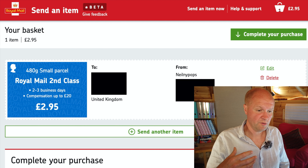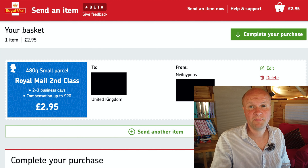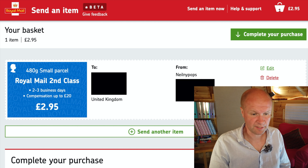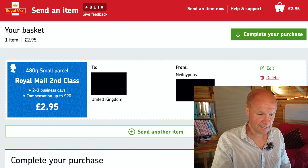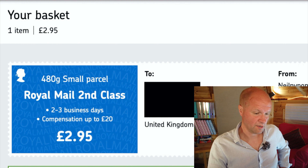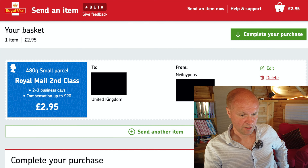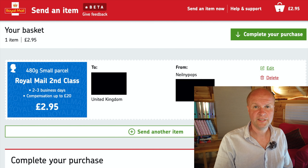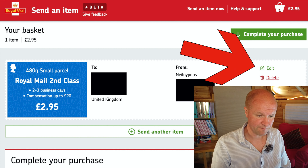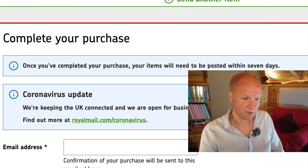This is the next page where you can complete your purchase and actually pay for the postage. I've blanked out the addresses, but you can see it's confirming it's a small parcel Royal Mail second class postage. There's an option here to edit any of those details or delete it if you've got it wrong and start again, and then you can complete your purchase.